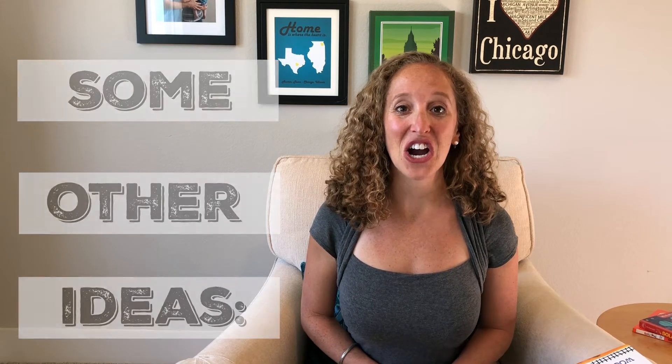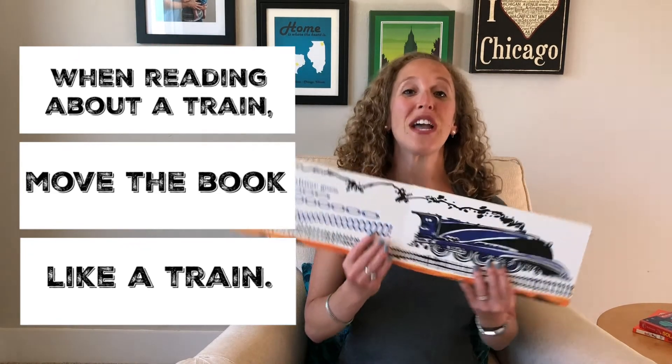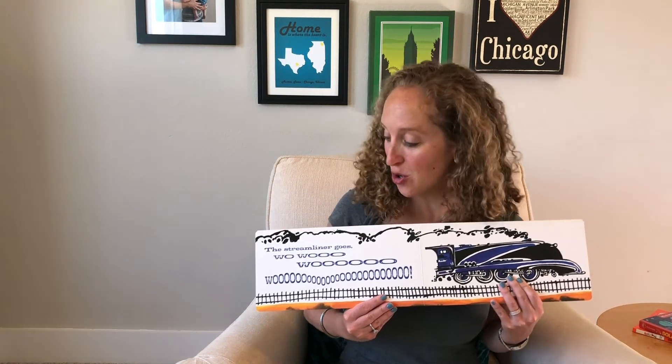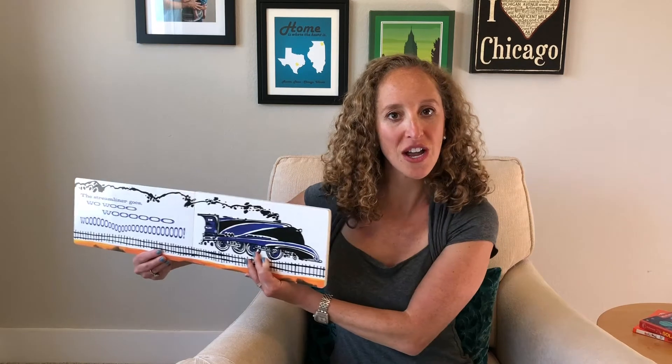Some other ideas: if you're reading a book about a train, you can move the book like a train. In this story, I could say the streamliner goes whoosh, and then you can let your child join in and move the book like a train.